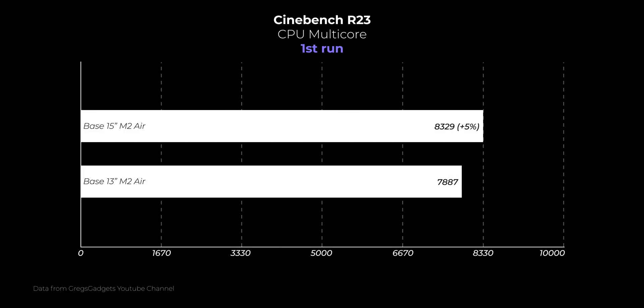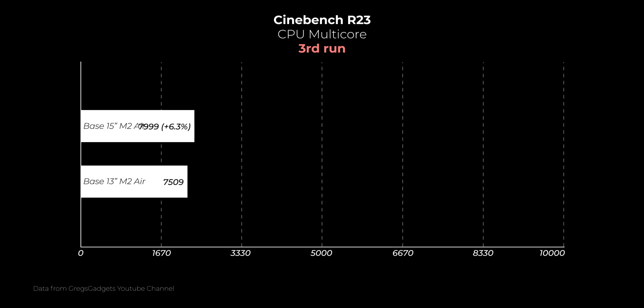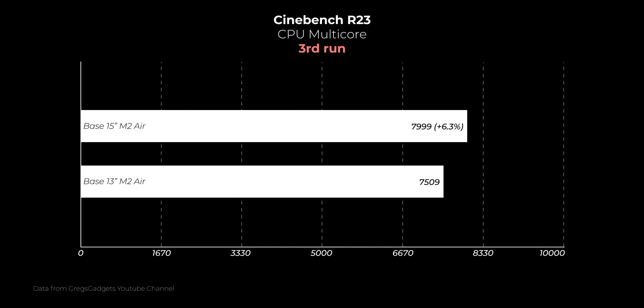In Cinebench, another CPU test, both machines scored almost the same number, with the 15-inch being faster by 5% on the first 10-minute run. If the test is repeated, both laptops start thermal throttling. But even so, the 15-inch still scores 4.5% higher, and after the third run, the 15-inch pulls ahead and scores 6.3% higher than the 13-inch. Cinebench clearly shows that throttling affects both laptops, but on the 15-inch, due to its size, it's a bit less pronounced.